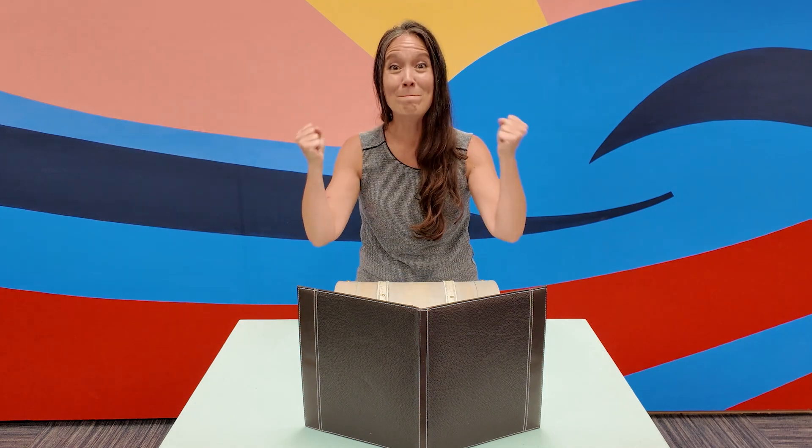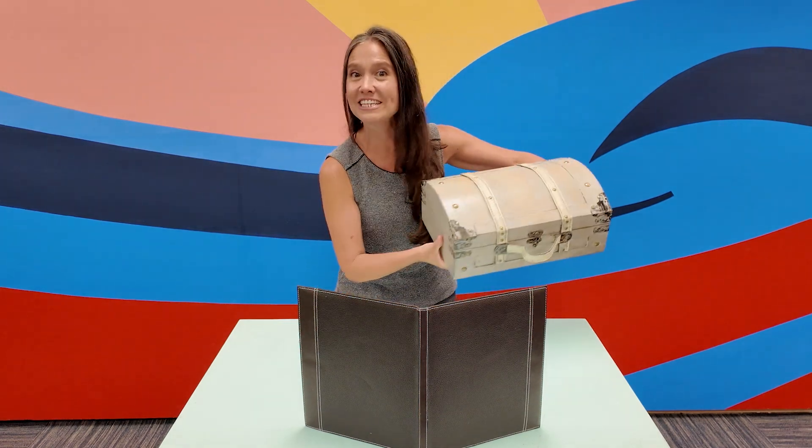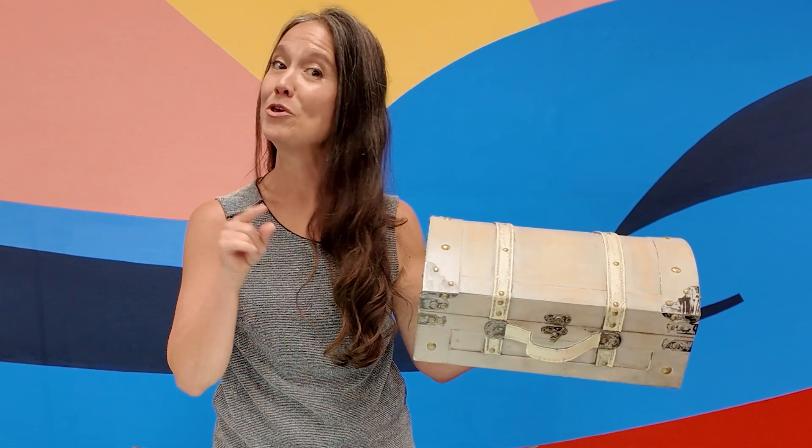Can you guess what that was? What's in the treasure box today? That's right — a book! I love books and I am so excited to share one of my favorite books with you today. Building anticipation for something is an incredible way to help your little learners be eager to learn.